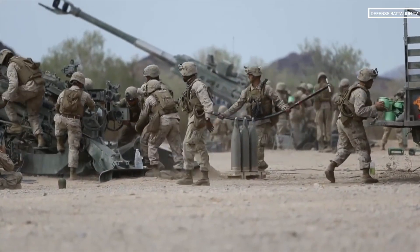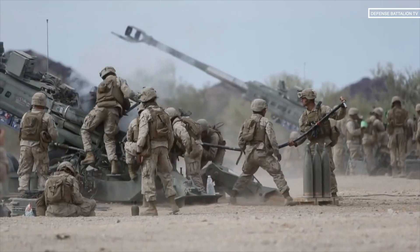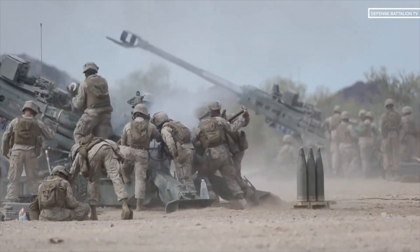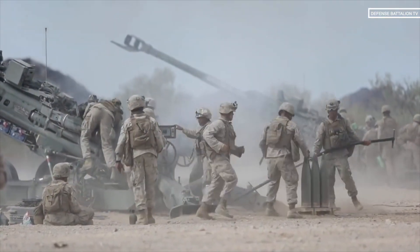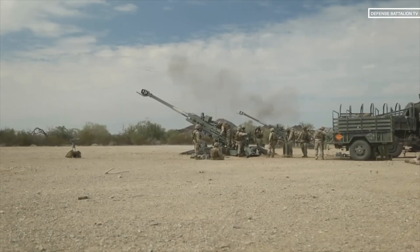The 4,100-kilogram M777 Howitzer can also employ illuminating and smoke projectiles. It has a rate of fire of 2 rounds per minute sustained or 5 rounds per minute rapid, and an effective range of 24 kilometers for conventional rounds or 30 kilometers for improved rounds.